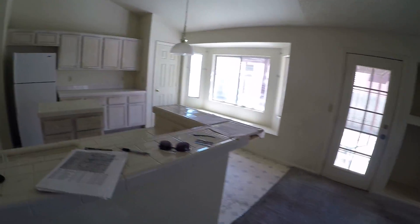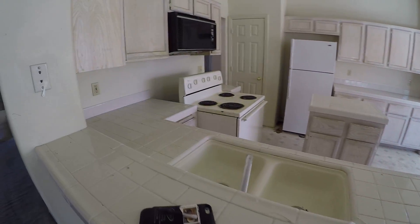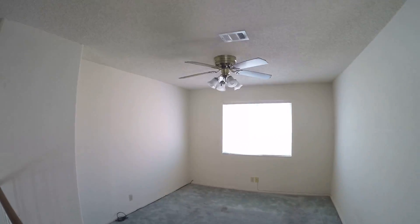Vaulted ceiling in this living room with fireplace. Kitchen needs some love. There's a pantry. Got a nice-sized loft.